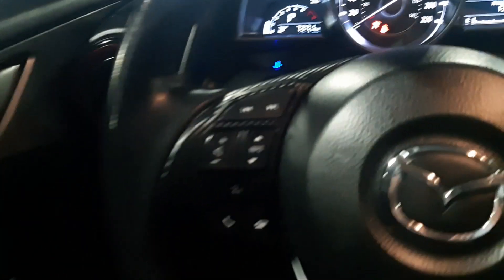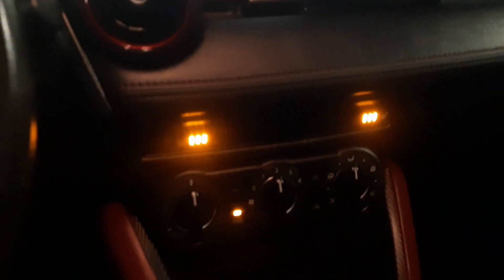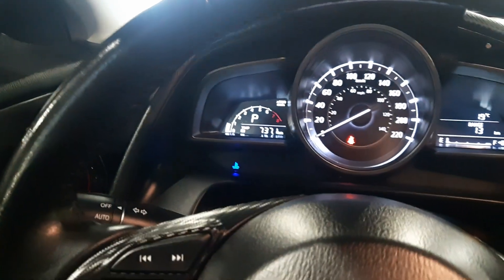It is a push start. You do have your cruise control on the steering wheel here, as well as options for your phone and volume. You've got heated seats for both you and your passengers, and you do have a sport mode as well that you can click on and off.